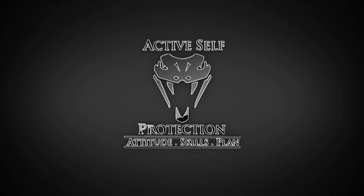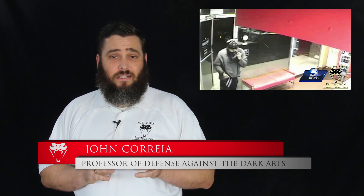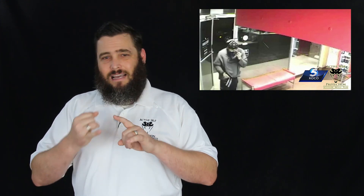Hi everyone, this is John with today's Active Self Protection lesson. Today's lesson comes to us from Enid, Oklahoma — an armed robbery of a Domino's Pizza where the bad guy wants more than a hot and ready. Here we're going to learn some lessons about situational awareness, about knowing what's going on around you, and maintaining awareness even in the midst of an armed robbery, because if you do you might see that the bad guy is not as ready as he thinks he is to fight.